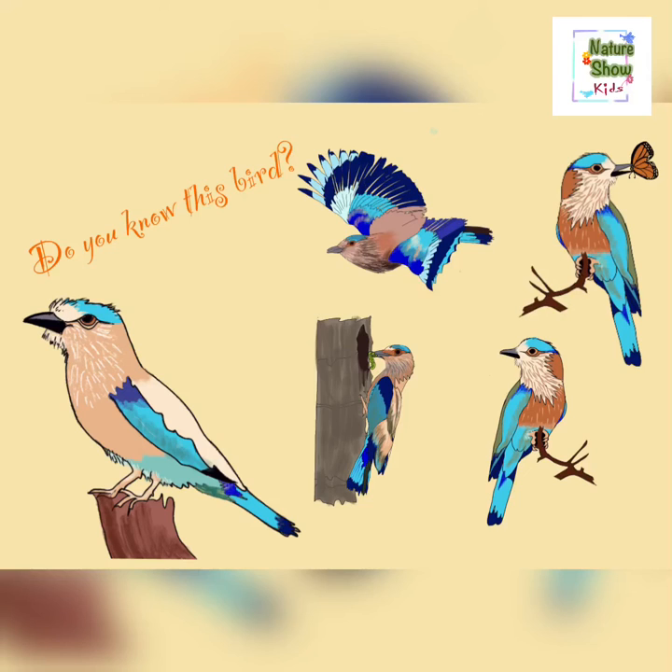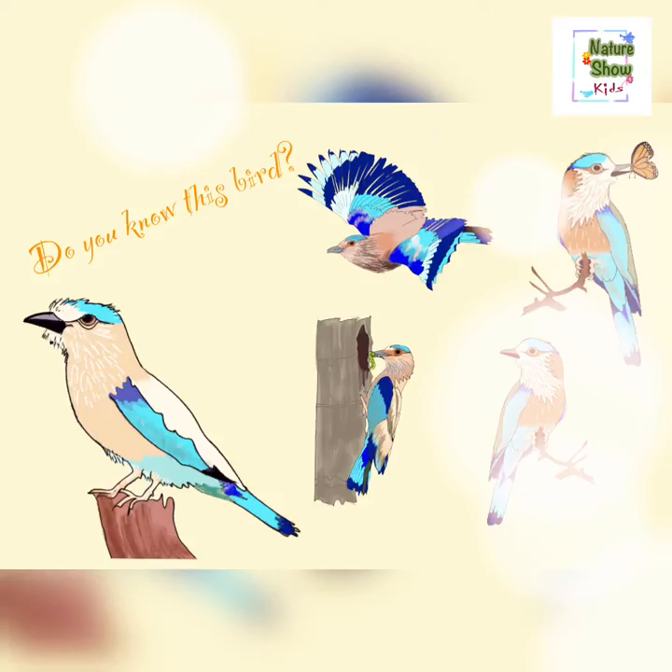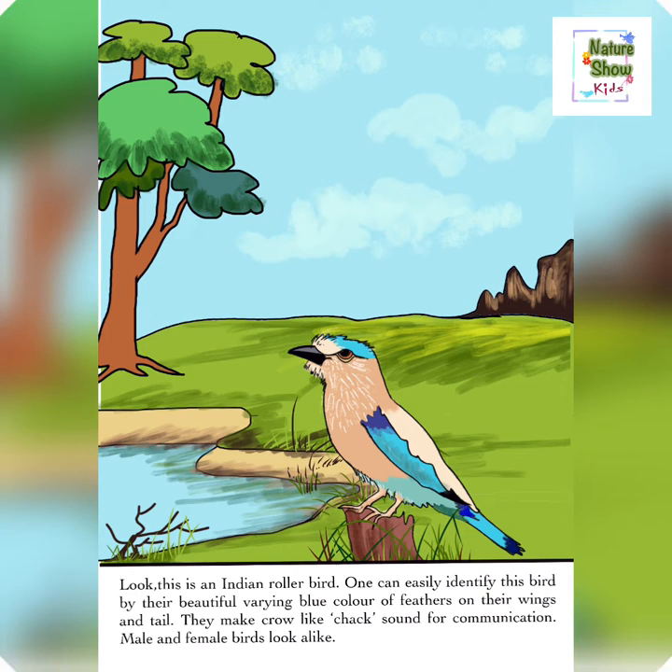Hello children! Do you know this bird? Let's find out together. Look! This is an Indian roller bird.